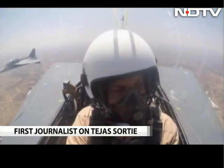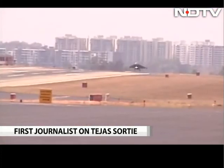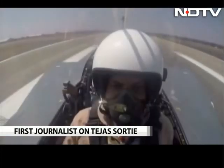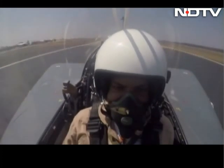After a sortie lasting an hour, we line up for the runway at Yalahanka and come in to land.